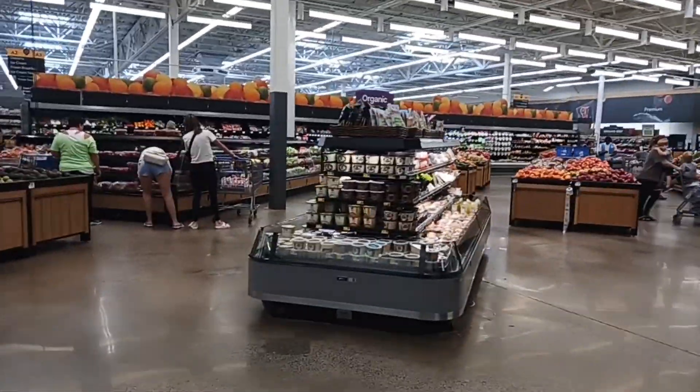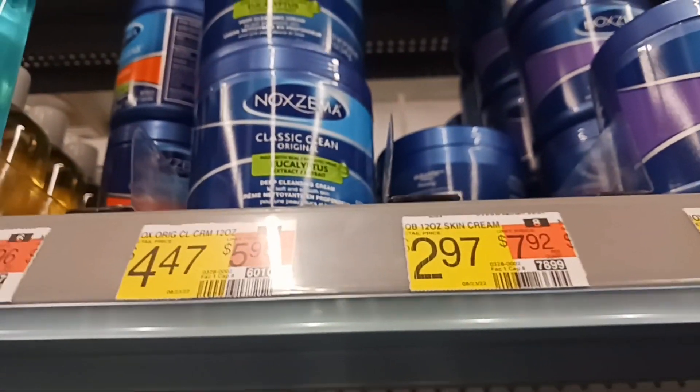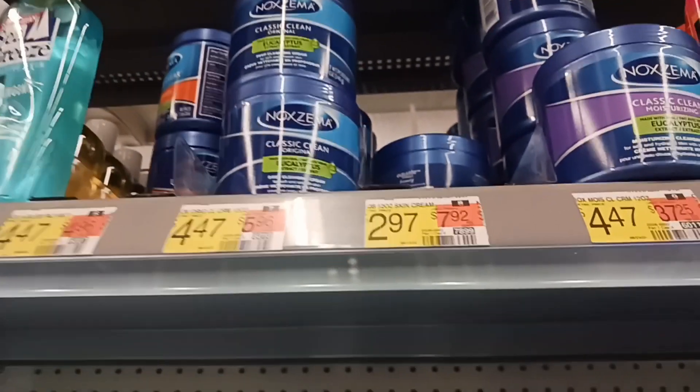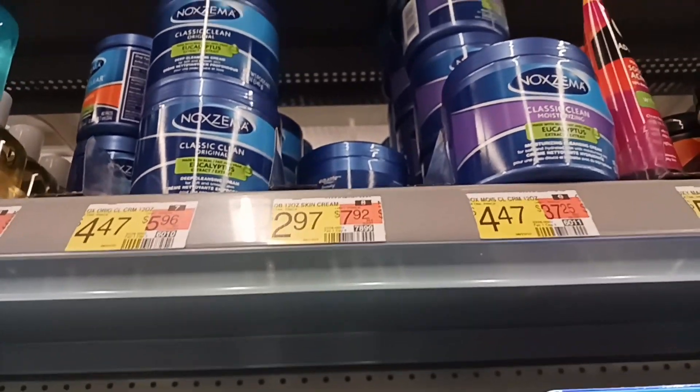There's the produce department. I recently discovered that Walmart has their version of Noxzema. And as you can see, there's a huge price difference — $4.47 for the national brand, $2.97 for what we're getting. And it does the same thing. I've used Noxzema since I was a kid.